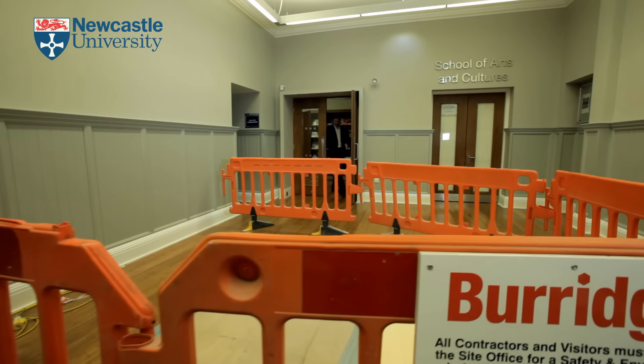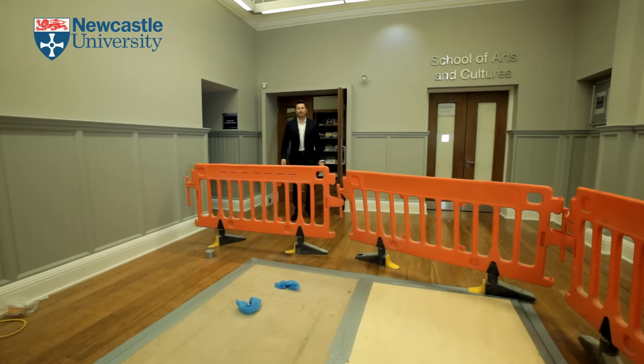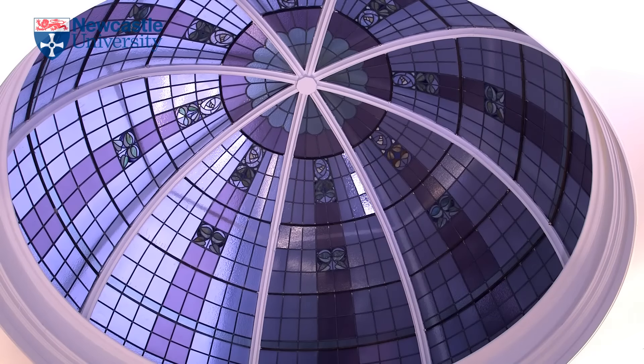What a beautiful space. Now up here on the third level of the building, if you look up you see the most beautifully decorated glass dome.